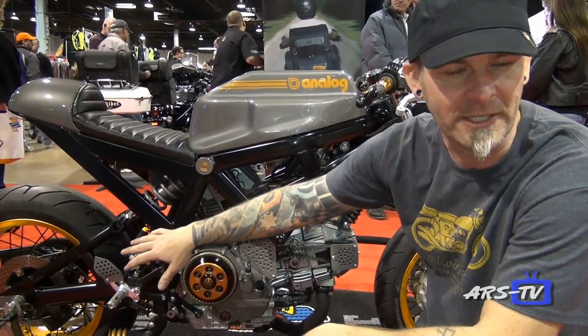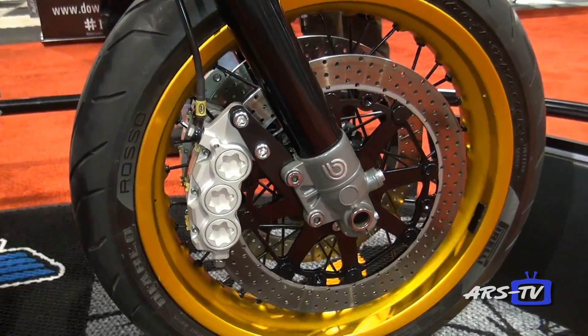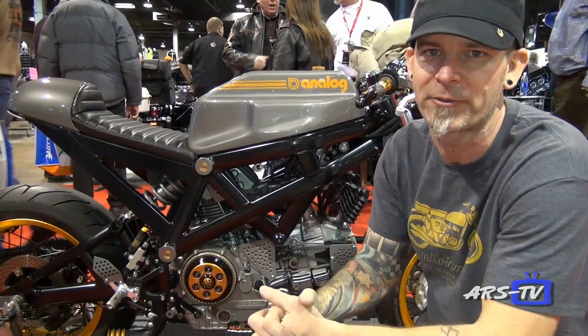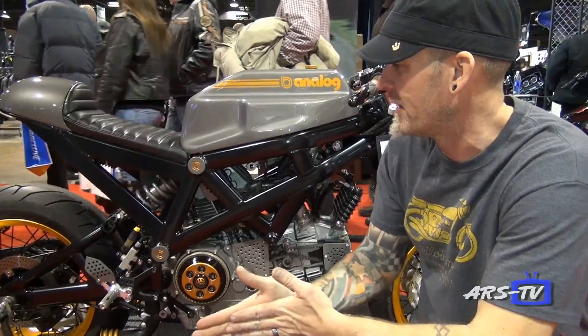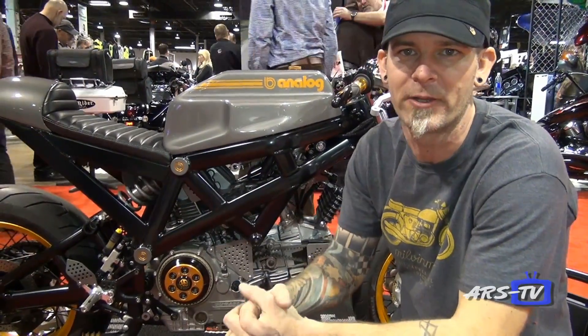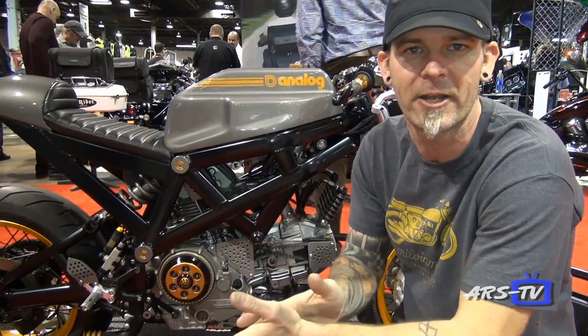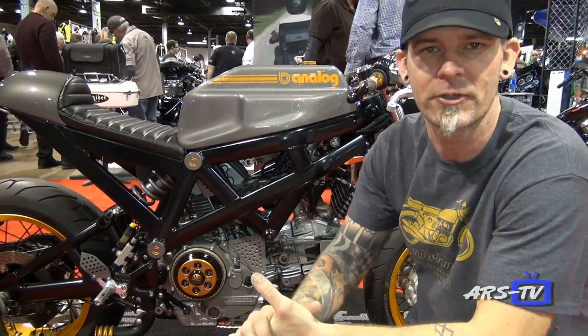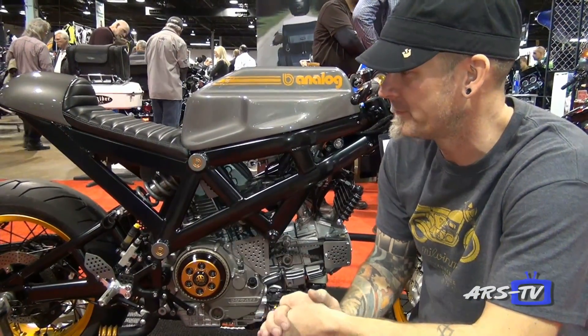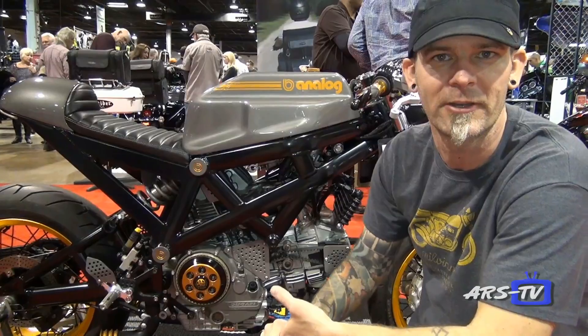We put Alpina tubeless spoke wheels on it. It has an ISR brake system, fully monoblock, all radio masters, and a lot of custom work and time and love came into this bike. Boston Brothers vlogged it at Blackhawk Farms last September for the TV show Cafe Racer. This is my vision and this is how it came out.